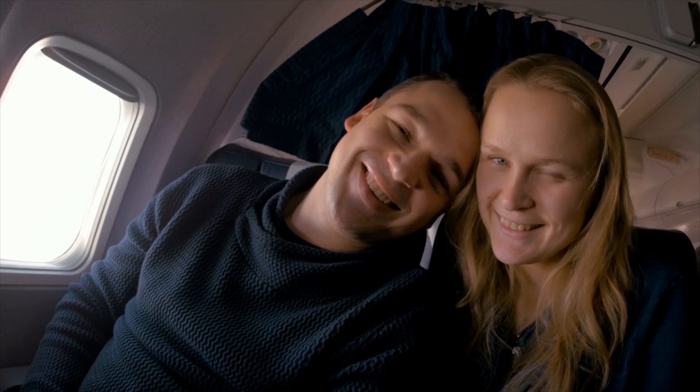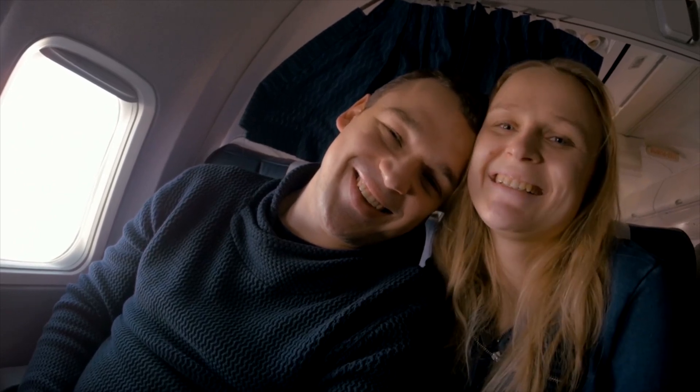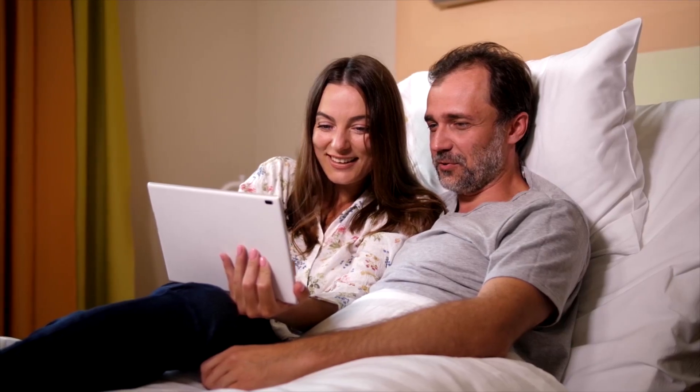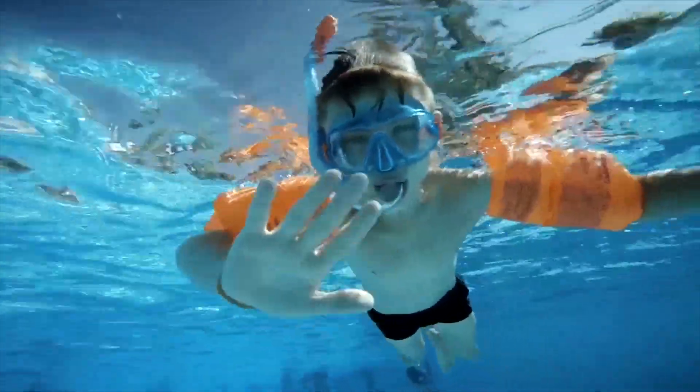So make your next trip more comfortable with these goodies from Amazon. Let us know your reviews too — are you already owning any of these? If you find this video making sense, give us a like. We will meet again soon. Take care.